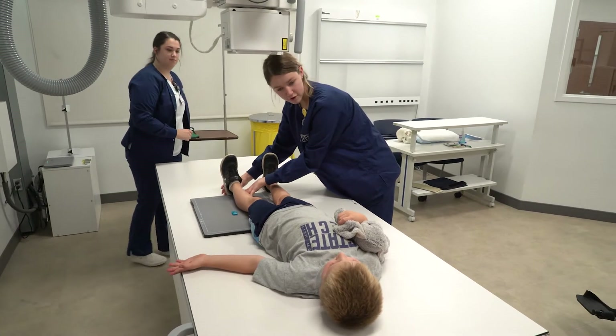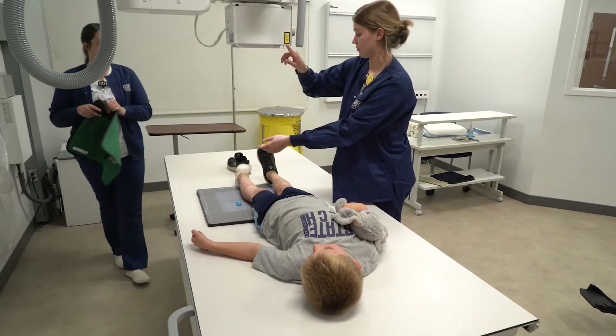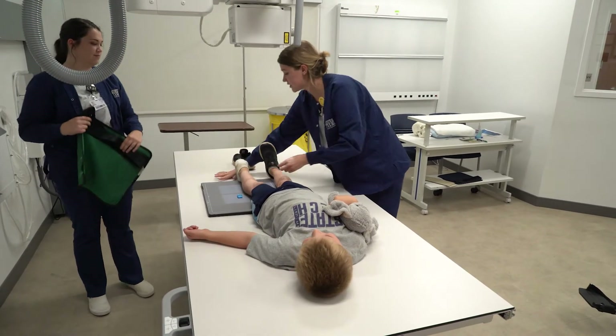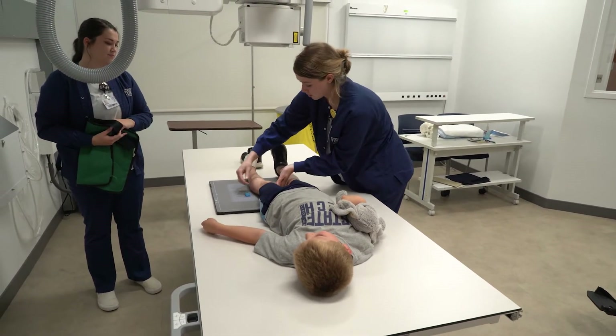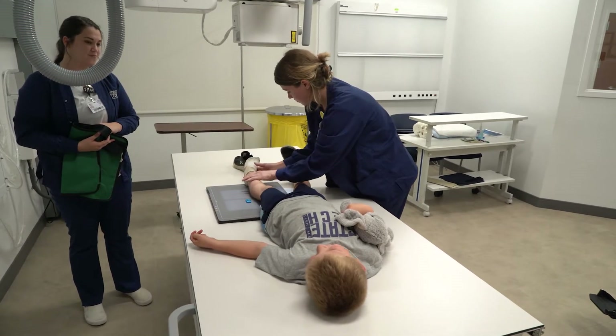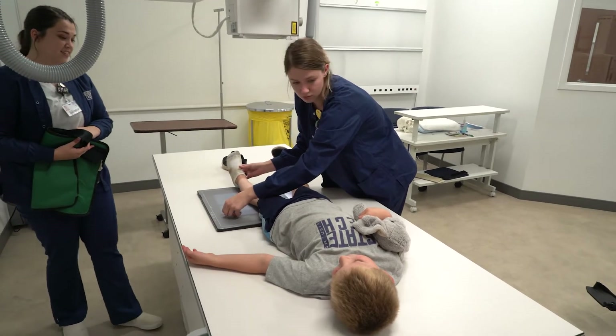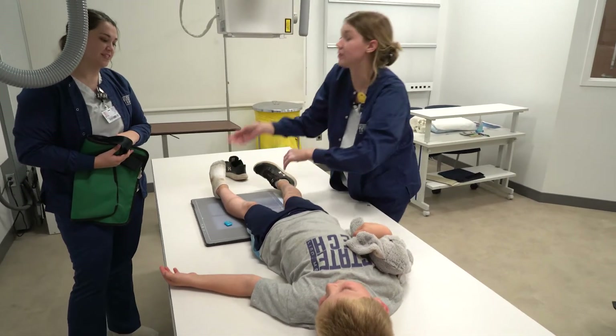You mind if I take this shoe off? Is that okay? There we go. Looks like you got some rocks in there from recess, huh? Yeah. Did you fall at recess? Yeah? What were you doing? Playing tag. Playing tag? Did you win? No. No? There's always next time.